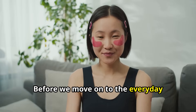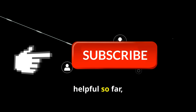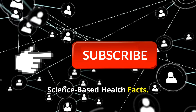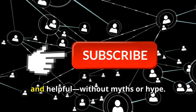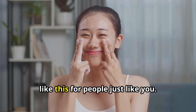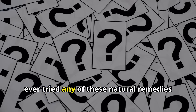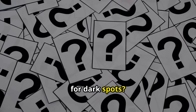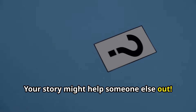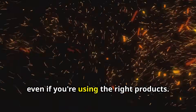Before we move on to the everyday mistakes that might be making your dark spots worse, a quick favor: if you found this video helpful so far, please click the like button and consider subscribing to our channel, Science-Based Health Facts. We keep things simple, fact-checked, and helpful — without myths or hype. Your support helps us keep making videos like this for people just like you. Also, let us know in the comments: have you ever tried any of these natural remedies for dark spots? What worked or didn't work for you? Your story might help someone else out. Now let's talk about what could be sabotaging your results, even if you're using the right products.